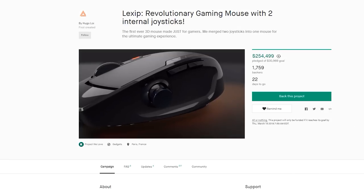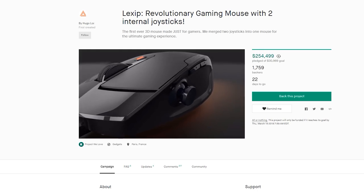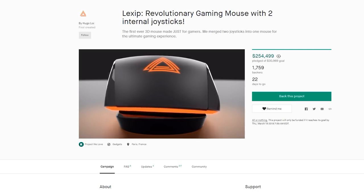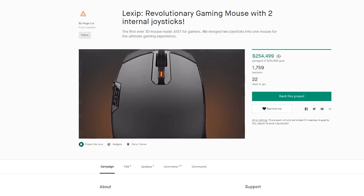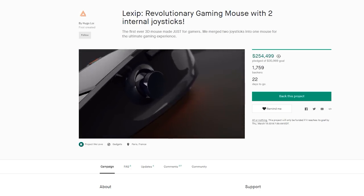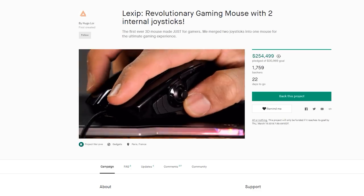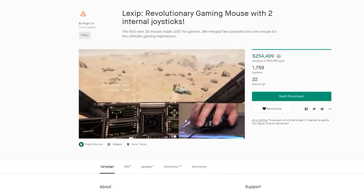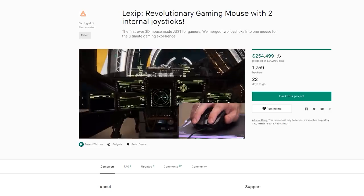Next up is something called Lexip, and it's actually a 3D gaming mouse that has two internal joysticks. It's a really cool thing — I've had the earlier prototype for the past few weeks messing around and gaming with it, and you're gonna see a video on this very soon on the channel. Now when I say it has two internal joysticks, on the right side where your thumb would sit there is an actual joystick, but the thing about the mouse itself that really blew me away is that the mouse is a joystick — you can rotate it in a sort of Z axis.